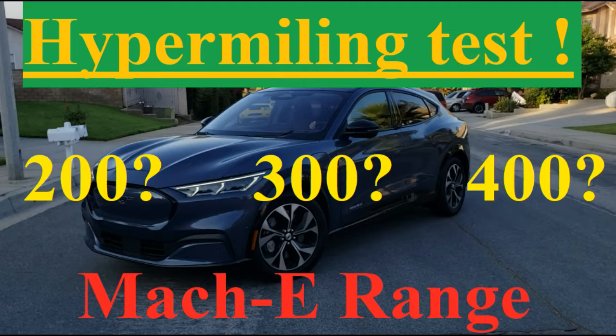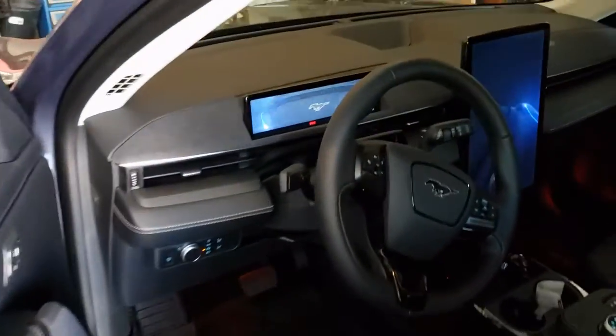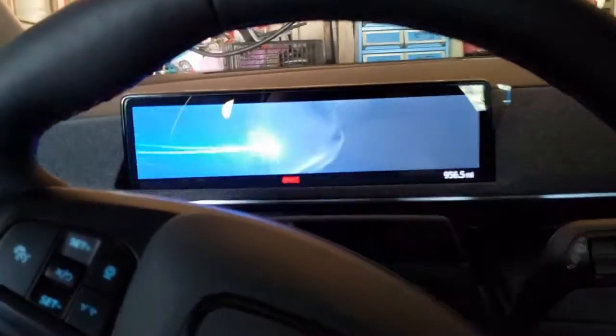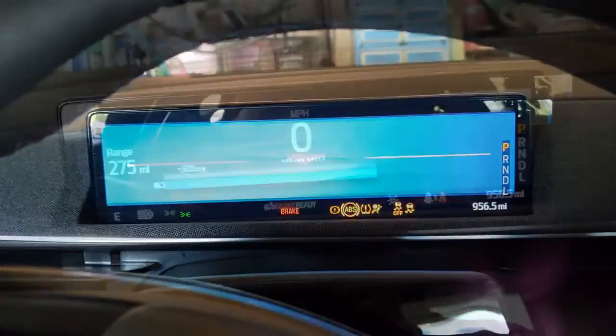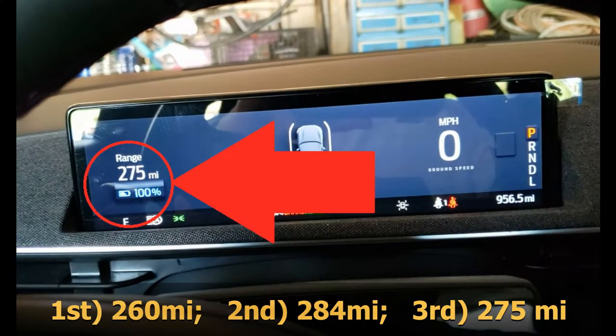Before I freak out about what the heck is going on, it's time to do a test. Several good people already posted normal driving ranges for these vehicles, so in my video we're going to do a hypermiling test. To get started, we charged up to 100% yet again, and if we take a look at the dashboard, we can see that the car is displaying a 275 mile range today.